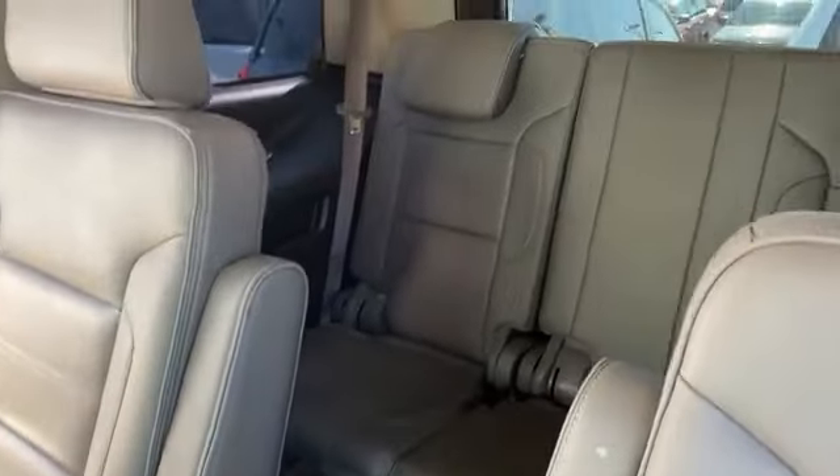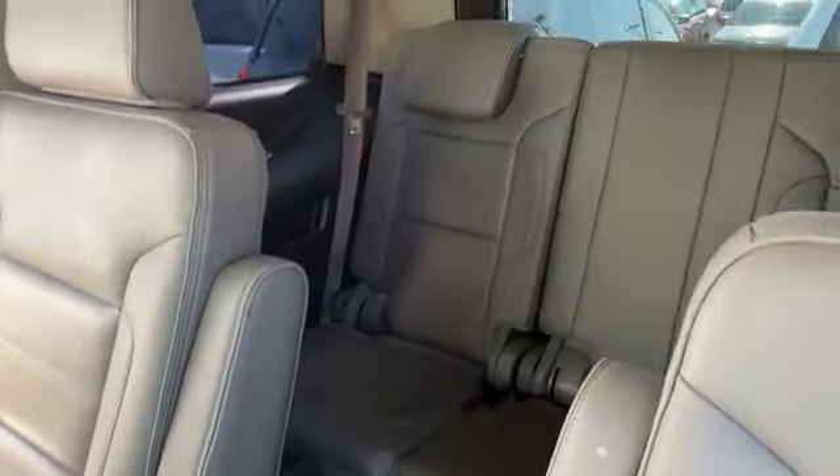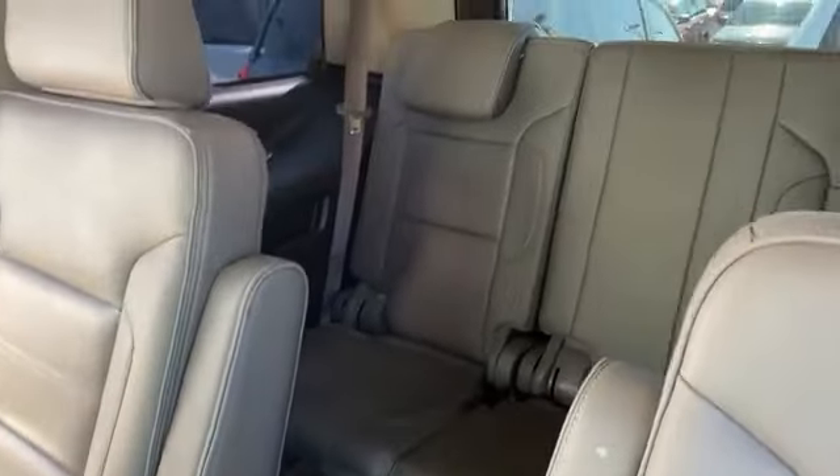If you don't want to spend $80,000 on a new Escalade, this one is only $30,000 — a $30,000 Escalade. Feel free to share the video because there aren't too many of these around this clean. Inside you've got captain's chairs in the middle and a third-row seat.